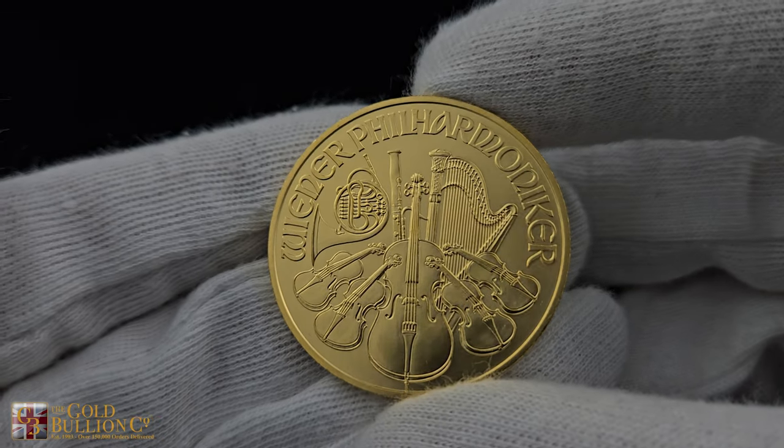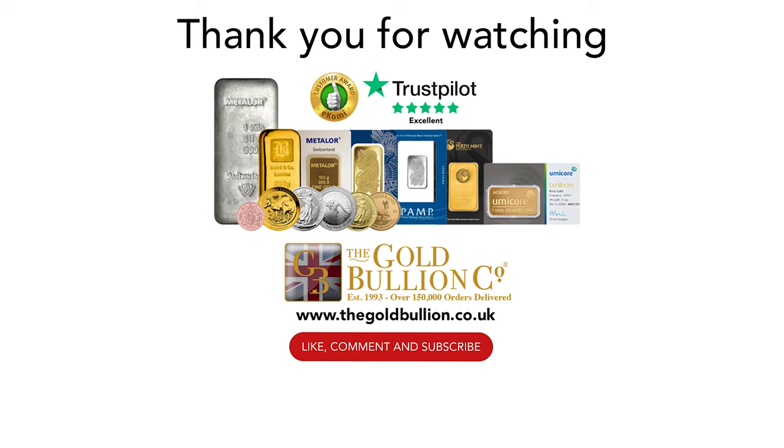Thank you for joining us today to explore the 2024 1-ounce gold philharmonic coin from the Austrian Mint. If you're looking to secure your wealth with a timeless investment, visit our website to make this beautiful gold coin a part of your collection.